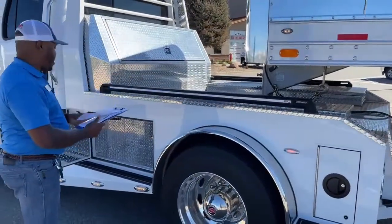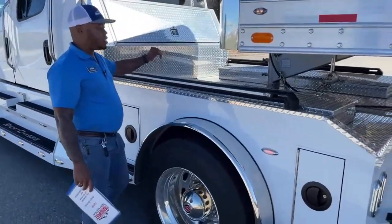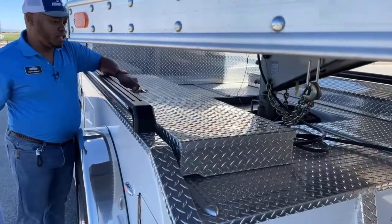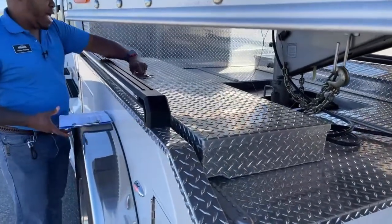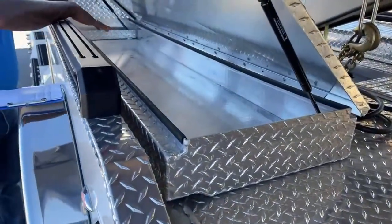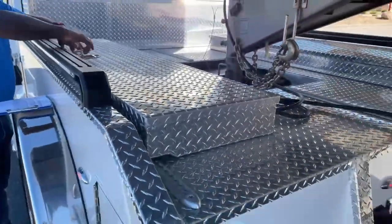One of the good things I like about this truck is the amount of toolboxes they have. With this trailer on here, you have a nice toolbox accessible even with the trailer being attached. You have one of these on each side of the truck.